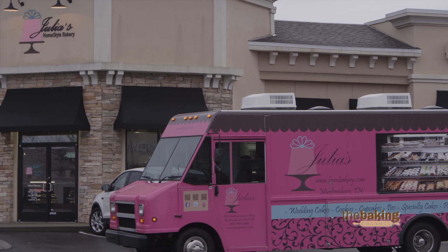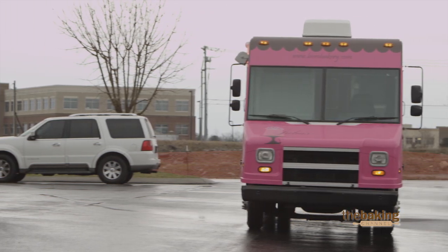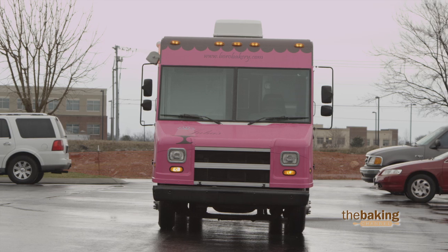Our newest addition here to the bakery is our sweets truck. We actually have two full showcases in that truck, a full refrigerated case and a dry case. It doesn't hold obviously as much product as a store, but we do have about 60 different mini items on that.